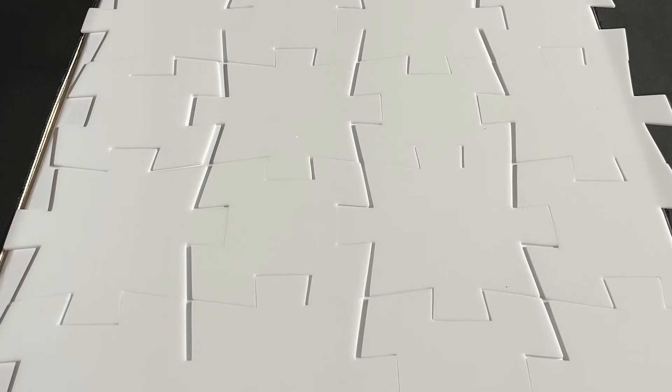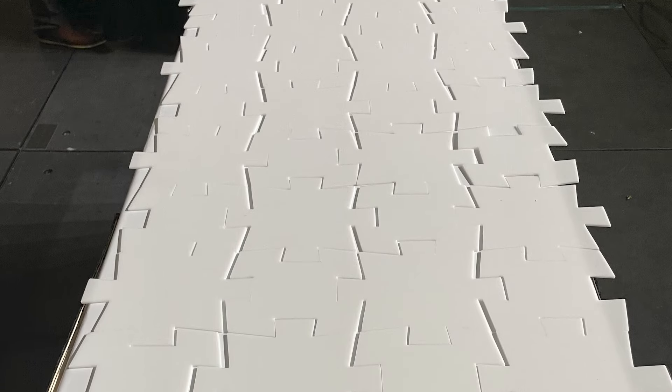Hey everybody, wanted to share with you a very cool presentation that we did at CaterSource this year. We were inspired by a puzzle. This presentation is called Puzzled. It's actually a platter that after it is plated up, the platter breaks apart and essentially disappears.